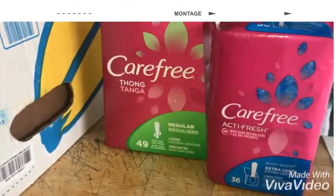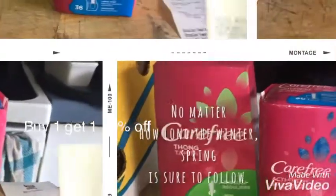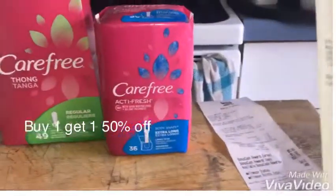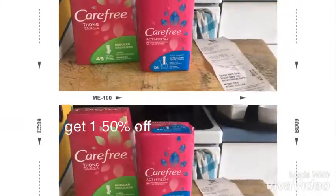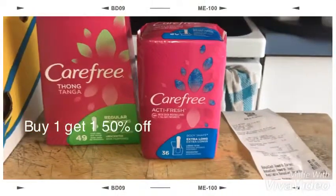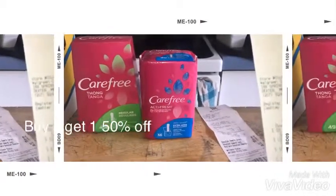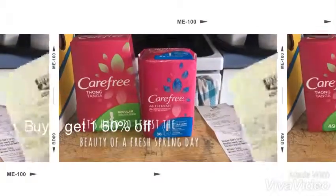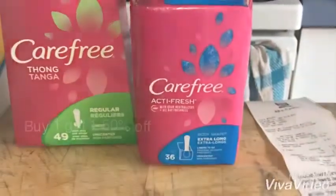Let's see here. The first one rings up $4.29. The second is get one half off for $2.14. So that's a total of $6.43. I used two $1 coupons, making it $4.43. I got back $4, making it $0.43 for two. And this is my Rite Aid haul.